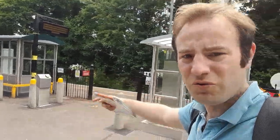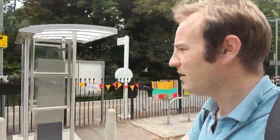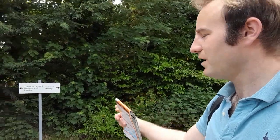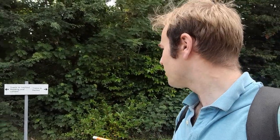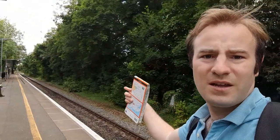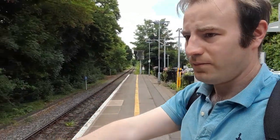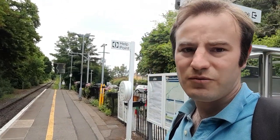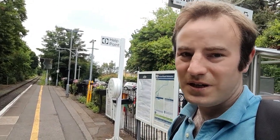There would have been a full station building somewhere around here — you can probably just make out the footprint from that line in the tarmac and that bit of concrete. Looking up towards Henley, the sign says trains to Reading, Twyford, and London. Somewhere there would have been a footbridge, and the second platform would have been along there, but the line was singled in 1961 and reduced to what it is now.